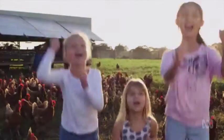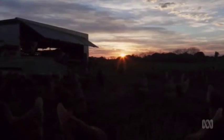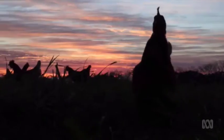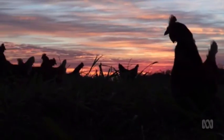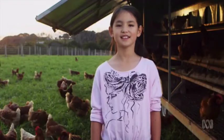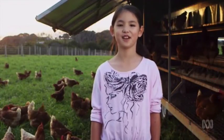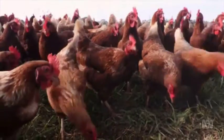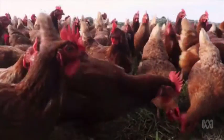Eggs come from HENS! When the sun comes up, the hens head outside for breakfast. Hens are female chickens. These hens live in a caravan that moves around the farm, so they can always have lots of nice fresh plants to eat.